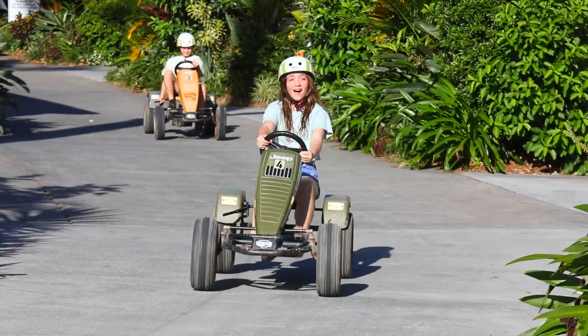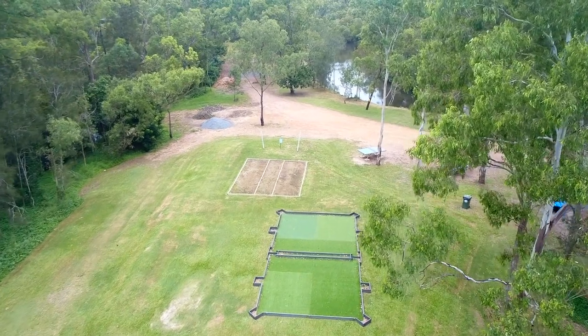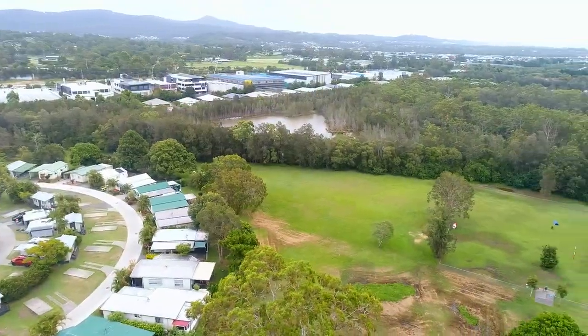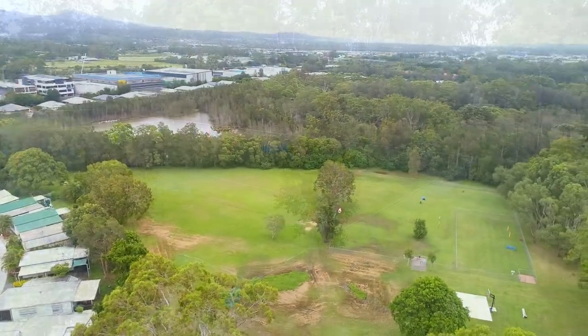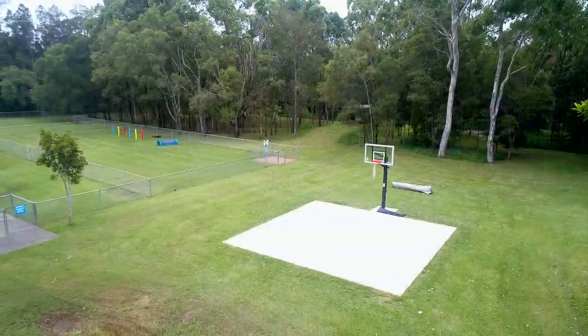Other outdoor activities include frisbee golf, table tennis and an off-road remote control car track. Let your dogs roam around the off-leash park until their hearts content at the 16-acre open grass area.